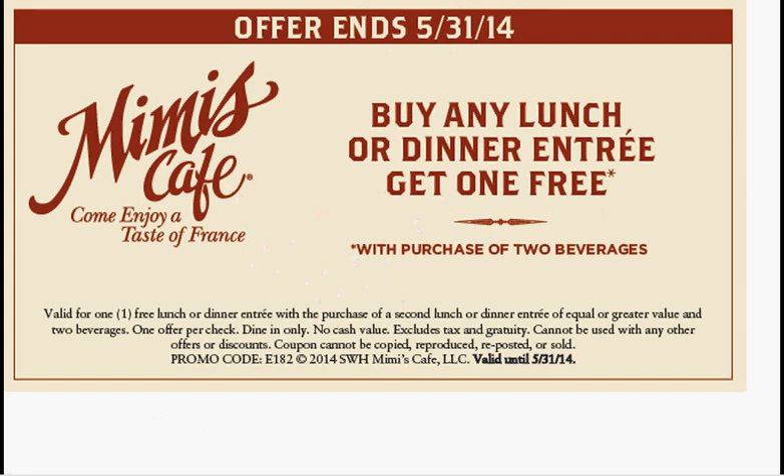Today and tomorrow at Mimi's Cafe, which is like a French-style bistro, when you purchase any lunch or dinner entree, you'll get one free, as long as you also purchase two beverages with this coupon.